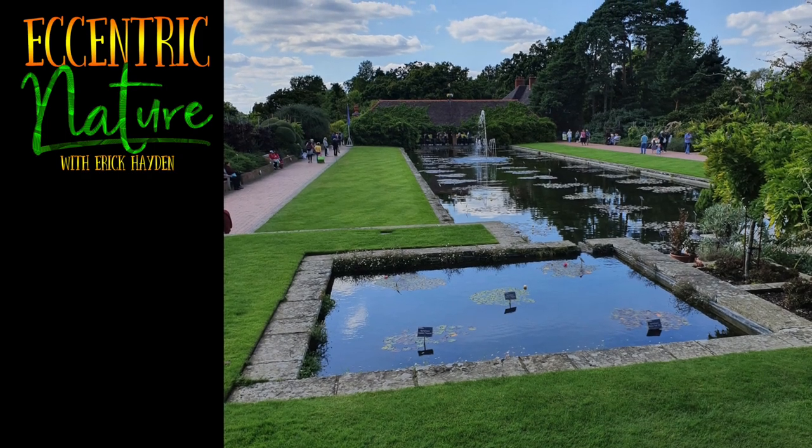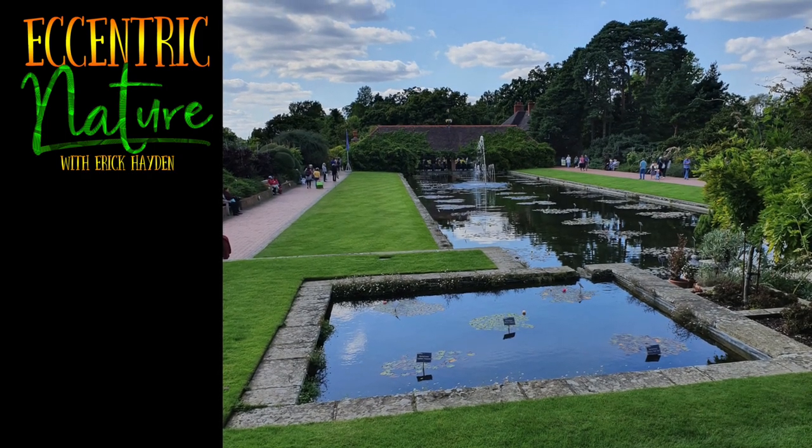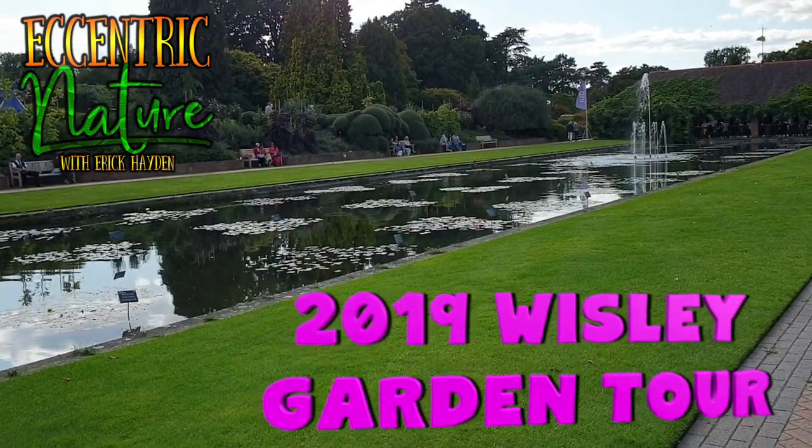Howdy neighbors! Welcome back to Eccentric Nature. I'm Eric Hayden and today I'm going to be covering the Whistly Garden Tour.